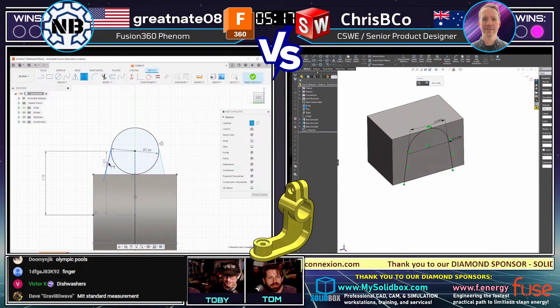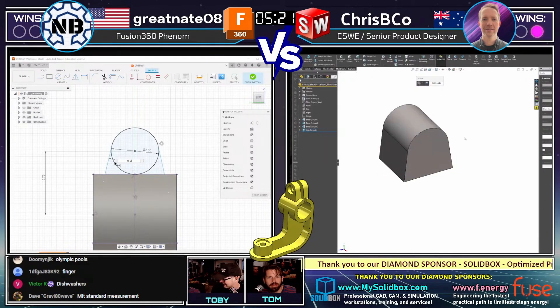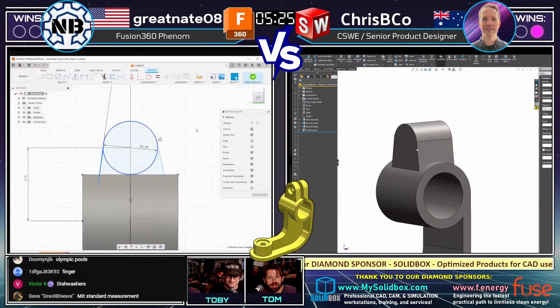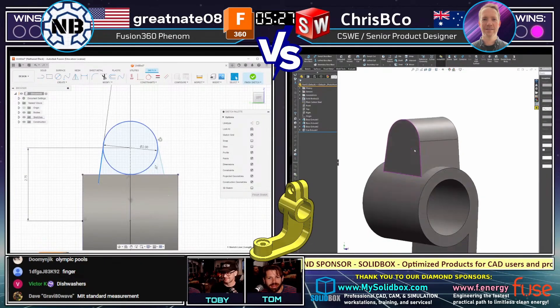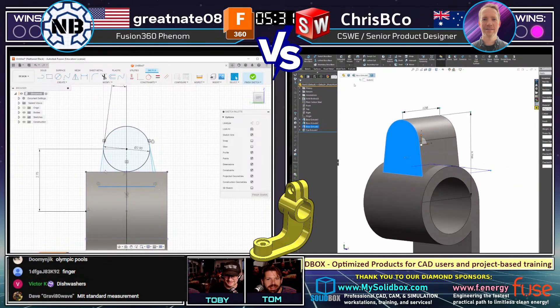I was reading the chat and looked away from Crispy Coe's screen. What happened with his design? It looks like half his design went away. There's your answer — it's all back. He knows what he's doing.